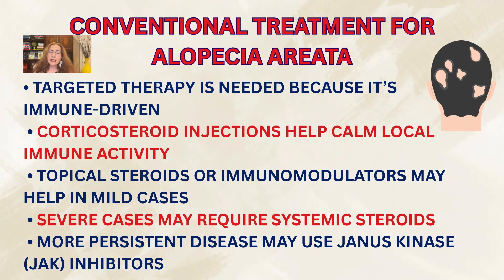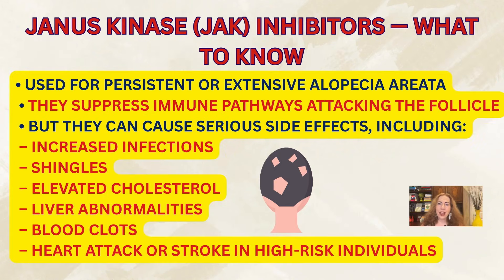For more persistent or extensive involvement, medications called JAK inhibitors — Janus kinase inhibitors — are used. They are advanced immune suppressives that interrupt the immune pathways attacking the follicles. Unfortunately, they have serious side effects that may include high infection risk, shingles, elevated cholesterol, liver test abnormalities, blood clots, and even heart attacks or stroke in susceptible individuals. JAK inhibitors are not innocent medications and are not for everyone.